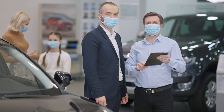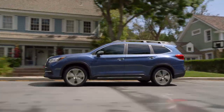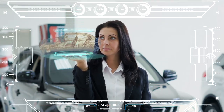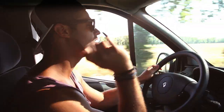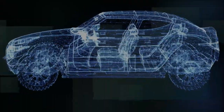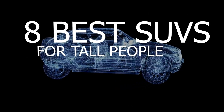Looking for an SUV that is a tad bit more affordable but still great for tall people? The next vehicle on our list comes in at under half the price of the Wagoneer, but packs a lot of punch. Now, tall people are no different than anyone else — they want to drive in comfort and they love SUVs. But some SUVs are going to be better suited for the needs of a tall person than others. So in this video, we're going to go through 8 of the best SUVs for tall people in no particular order.